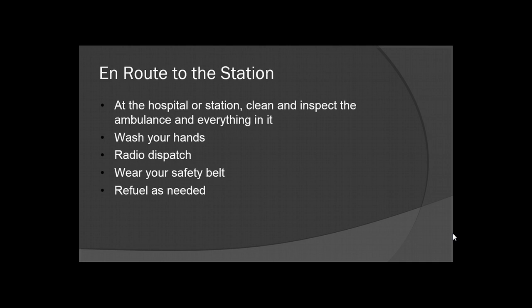En route back to the station — at the hospital or at the station — clean and inspect the ambulance and everything in it. If you've got dried blood everywhere, that's not going to instill much trust in your patient. Always keep your ambulance clean; it's more professional that way. Always make sure to wash your hands — remember, this is your first line of defense against any infection.